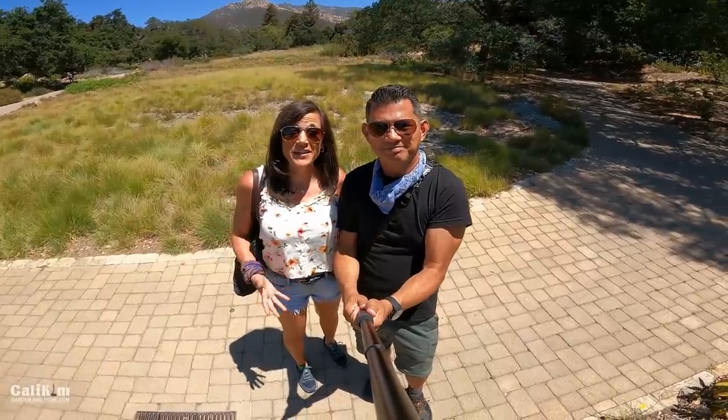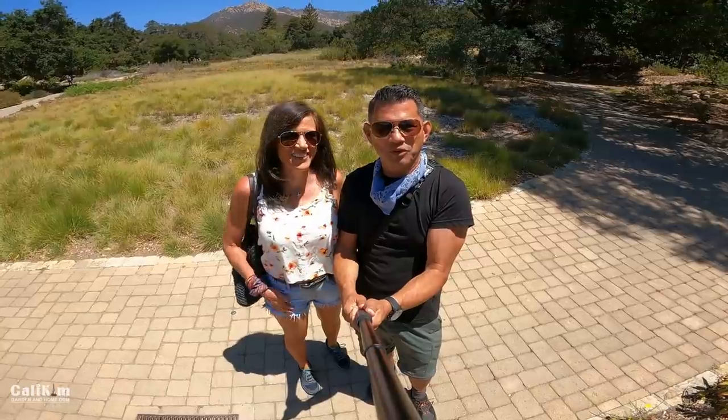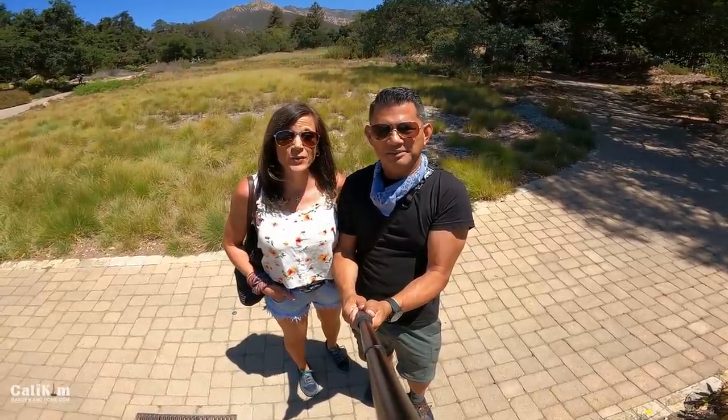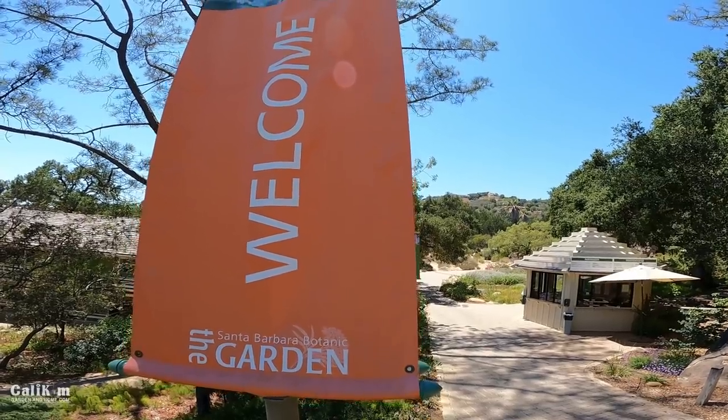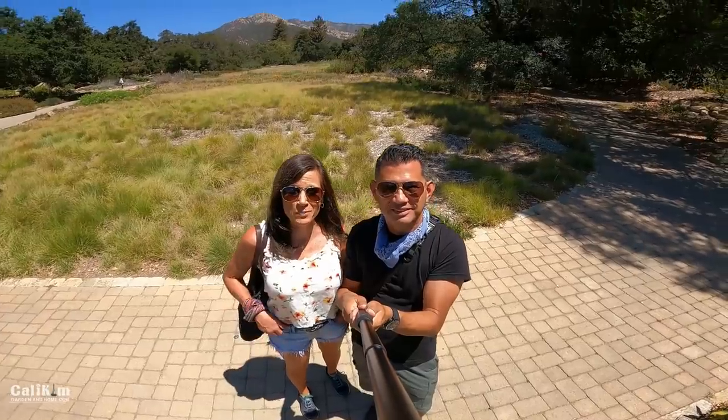Hi everyone! It has been an incredibly busy six months with the book, and I've been at work since the pandemic started. We needed a little getaway, so we are here at the Santa Barbara Botanic Gardens. Being outdoors always refreshes and recharges us, so we want to bring you guys along as we explore the outdoors.